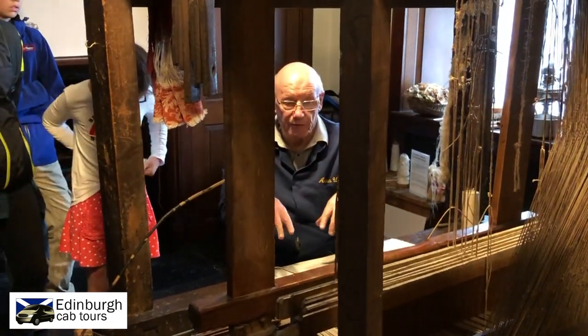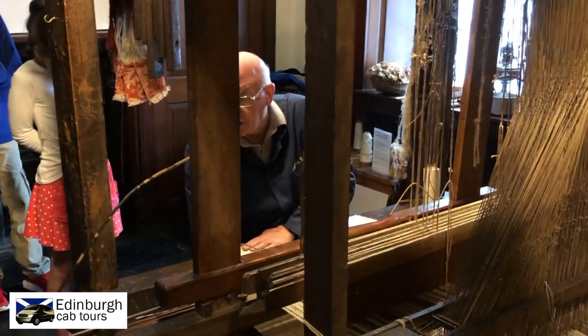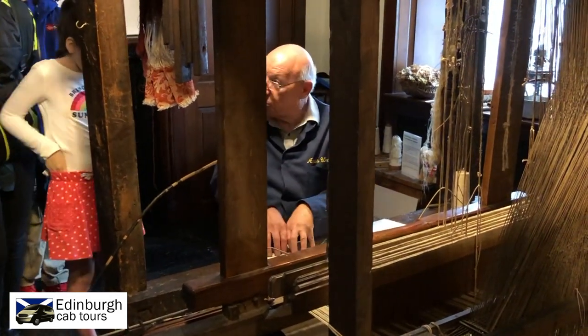The Scottish linen weaver said no — he had trained for seven years to learn to weave 90-odd patterns on his eight pedals underneath his loom. He still wished to keep those, but would add a figure from the cards.